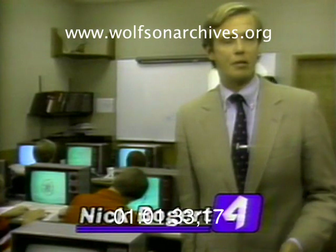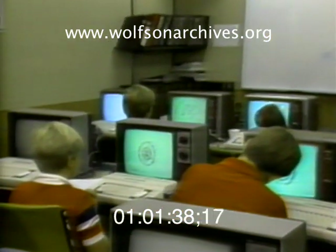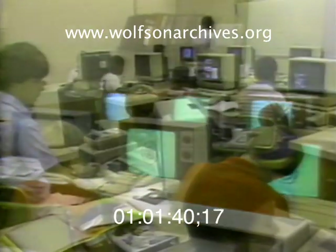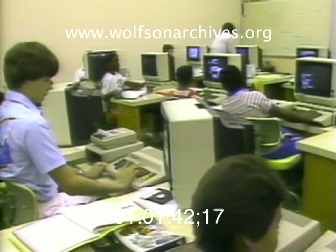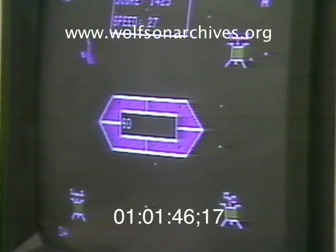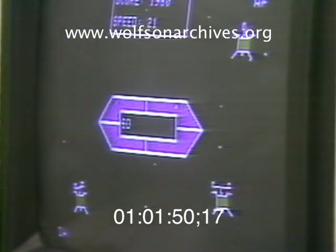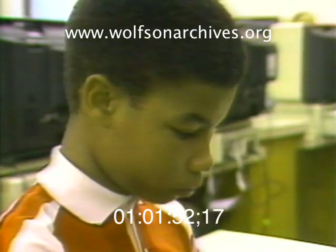The link between graphics and computers is bound to get stronger because of the way future computer users — kids — are learning at and about these machines. They're playing games or working on educational programs disguised as games, like Master Type. Kids can destroy alien invaders by typing words quickly and correctly. The look is straight out of the video arcade.